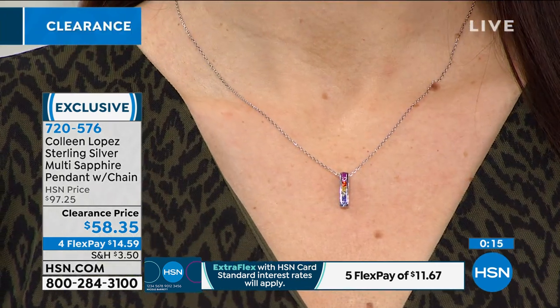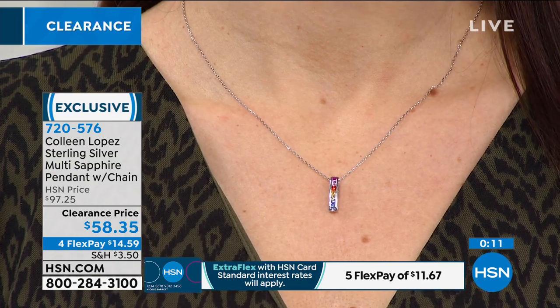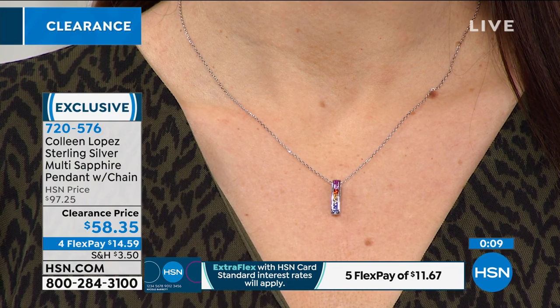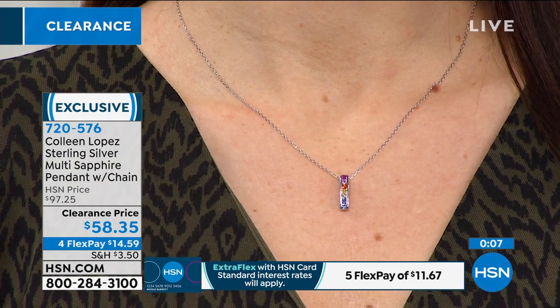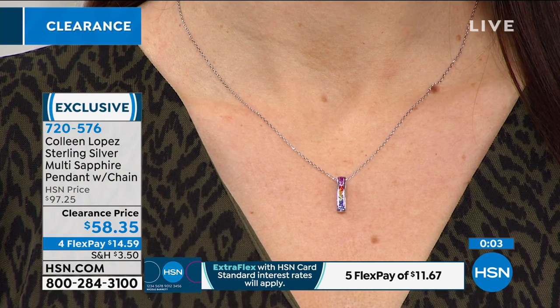It adds a pop of color — I'm guilty of wearing black all the time, so this is perfect. You're looking at yellow sapphire, pink sapphire, blue sapphire, green sapphire, and orange sapphire — all those fancy colored sapphires in one piece. You may not have even known that whole rainbow of sapphires existed.